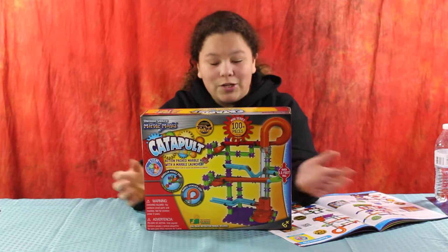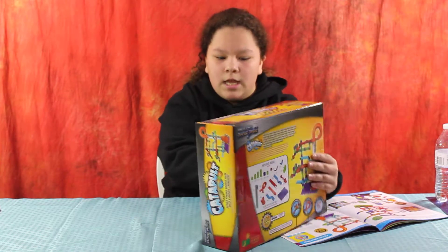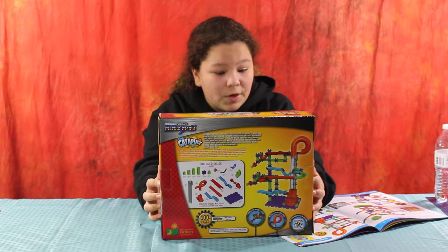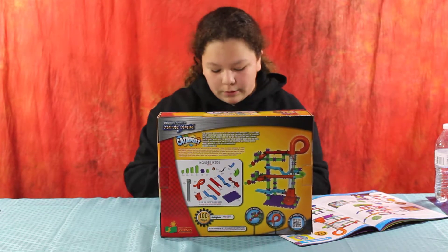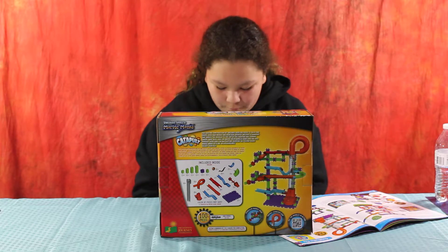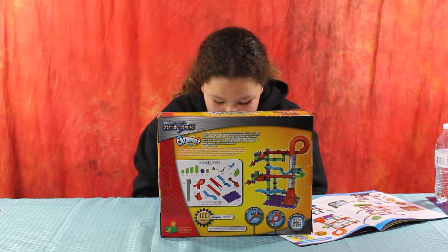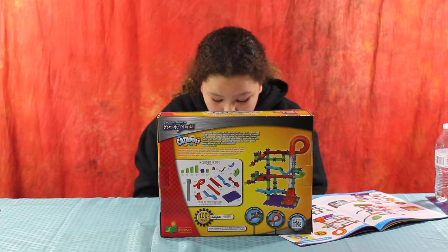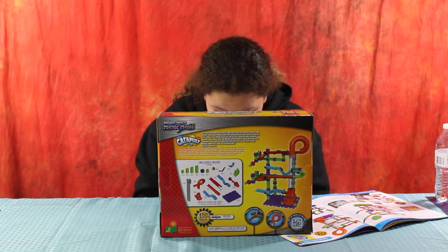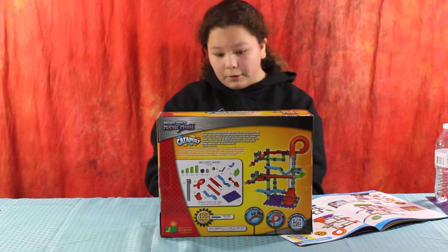So this includes 100 plus pieces and it's super cool because it's an action-packed marble maze with marble launcher. I'm just going to read what they have here: excitement with over 100 plus pieces, this set creates marble runs like never before with 3D connectors, channels, and motorized power lifters, and much more. The possibilities are endless with so many ways to build up and power up hundreds of marble designs.